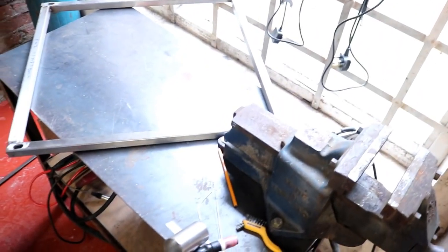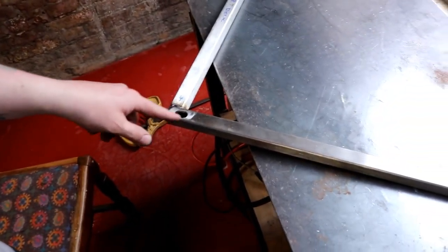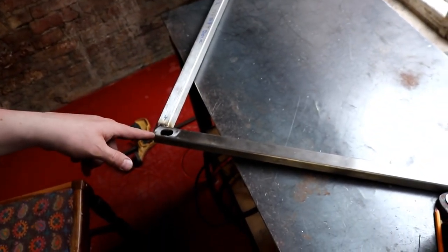I damn near gave myself vibration white finger. I've made this square for the top of the fermenter and I drilled two holes in each corner, then widened it with the Dremel. The vibrations have killed me just about. I'm going to take this across to the top of the tank, sit it on, and see if we can't screw these bolts in and get some compression on that lid.